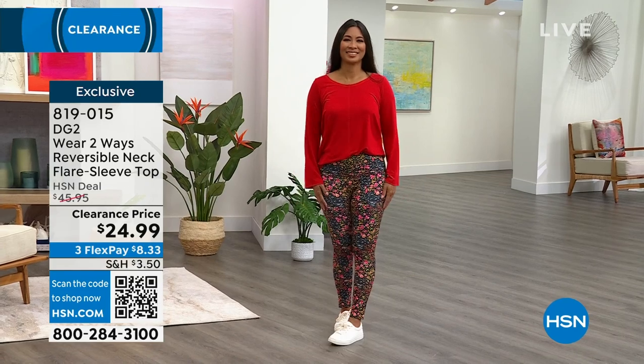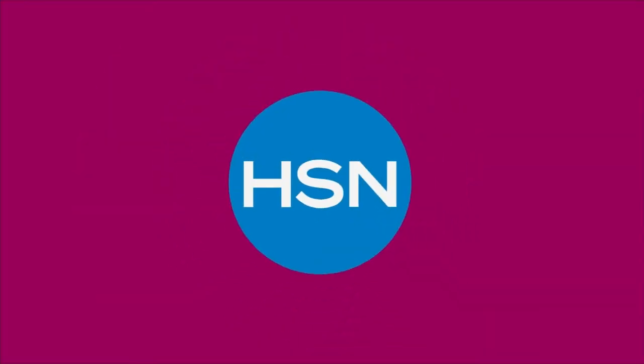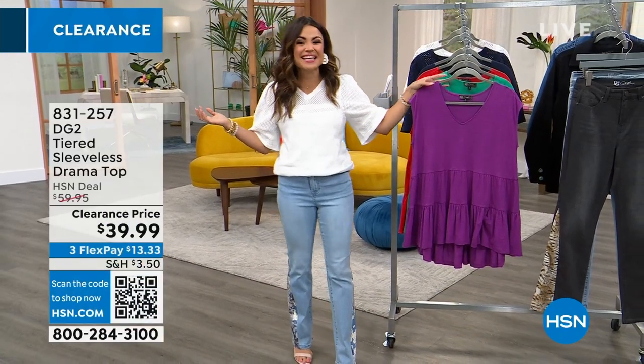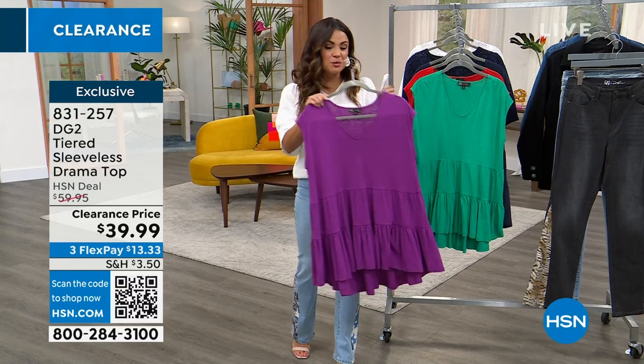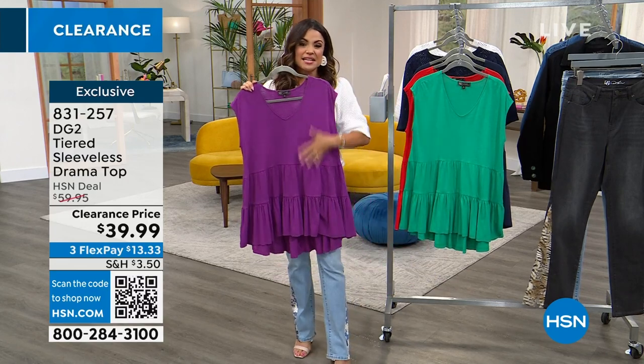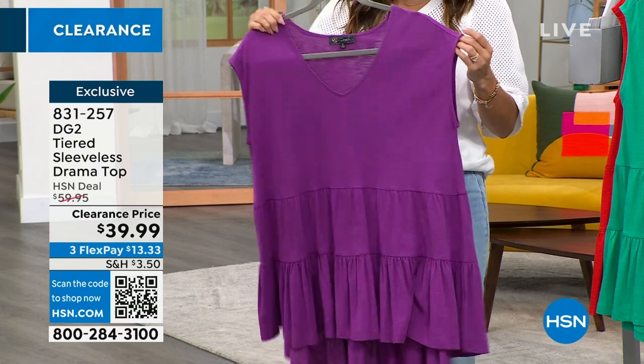We're going to dive into our second hour now, and we're going to start with this beautiful drama top. Take what would be a basic and make it something different. I'm going to tell you right now, this does not necessarily have hanger appeal. Wait until you see it on — it is the coolest top.